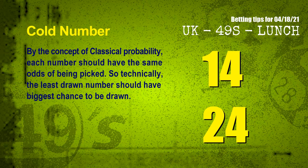In the end of this video, we have two more tips for you: cold numbers and overdue numbers. By the concept of classical probability, each number should have the same odds of being picked, so technically the least drawn number should have the biggest chance to be drawn. We count thousands of results before and find out the coldest two numbers for next draw will be 14 and 24.